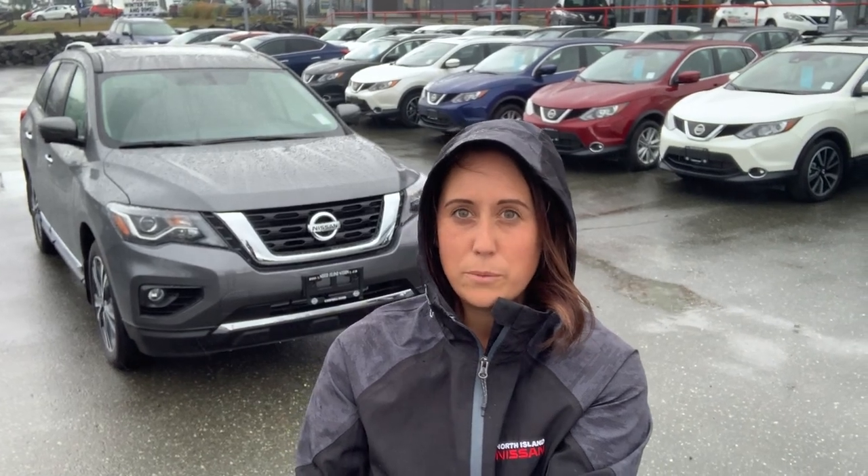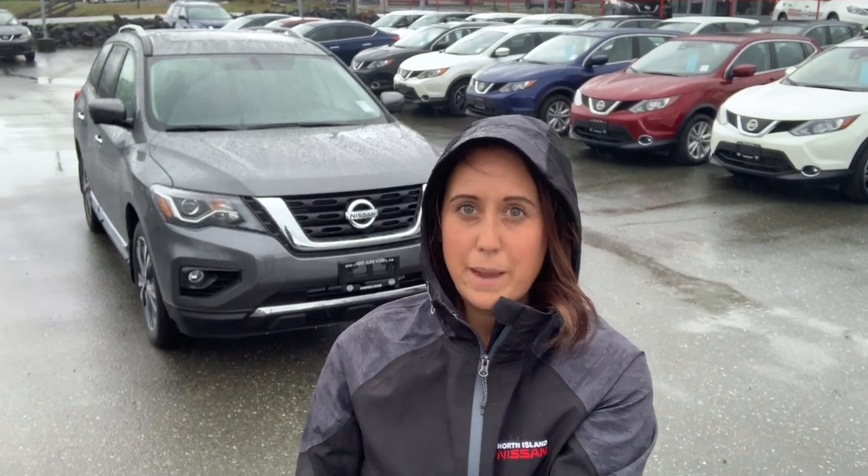Hey everybody, what a beautiful day out. Today I'm going to be showing you a couple of features on the 2019 Nissan Pathfinder Platinum Edition.